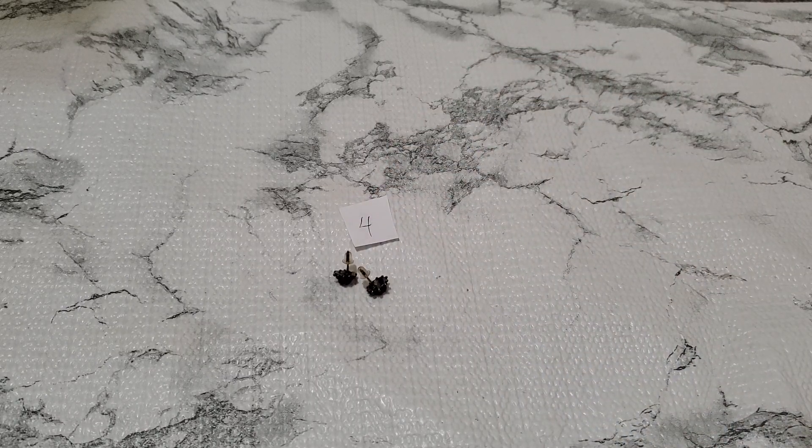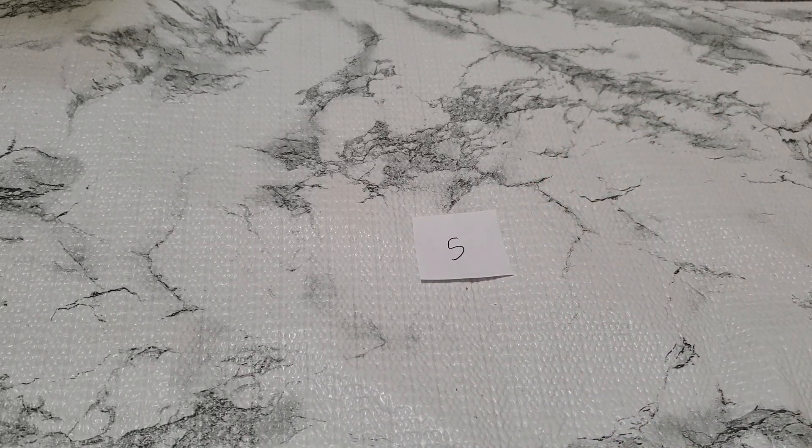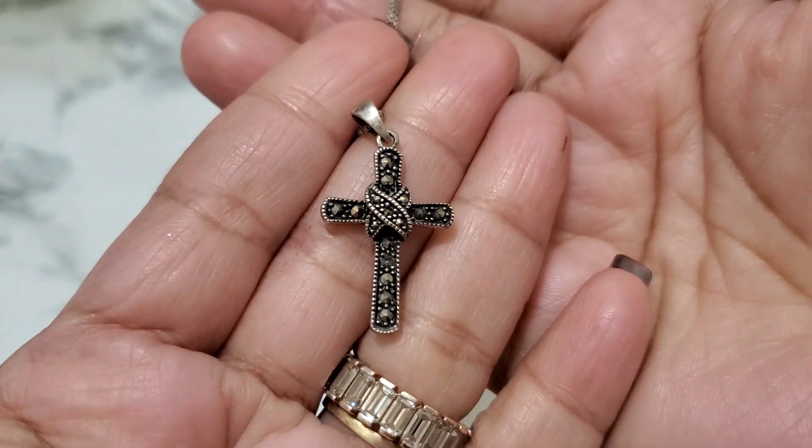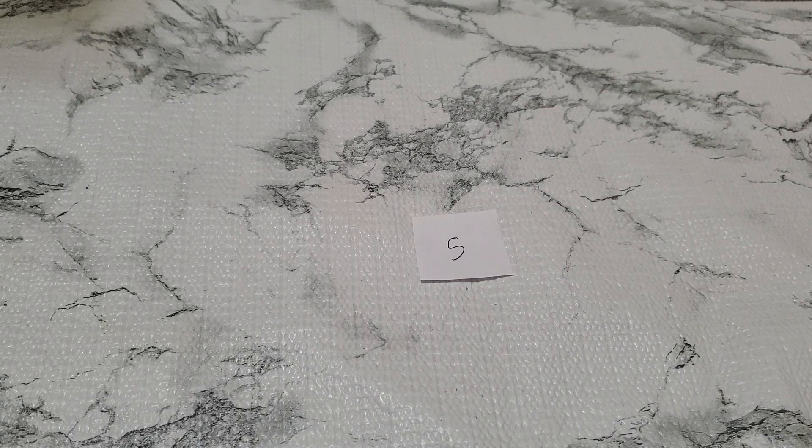And then number 5. I'm going to drop this necklace also — I'm trying to clearance everything. This one right here is really, really gorgeous, $9.25. I'm going to drop this to $14. Number 5, $14.